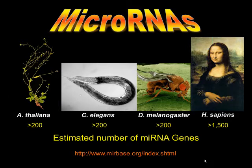In the past 10 years, hundreds of microRNAs have been discovered in the genomes of most multicellular organisms. Our own human genome is thought to contain over 1,000 different microRNA genes.